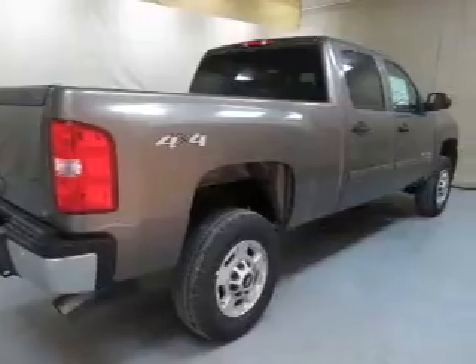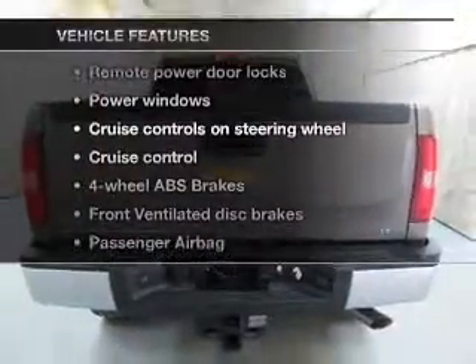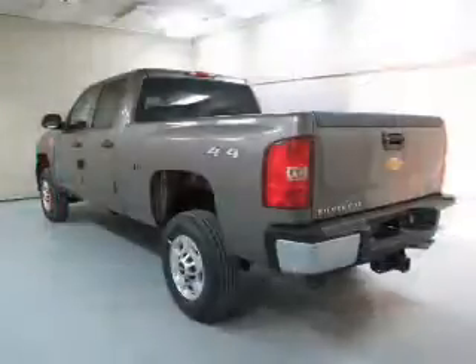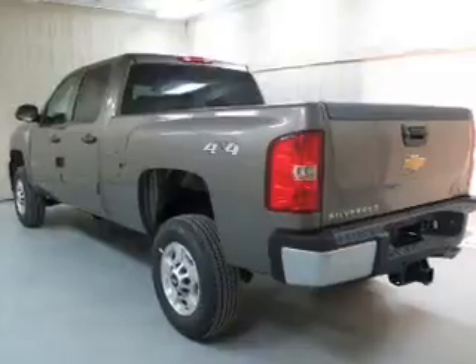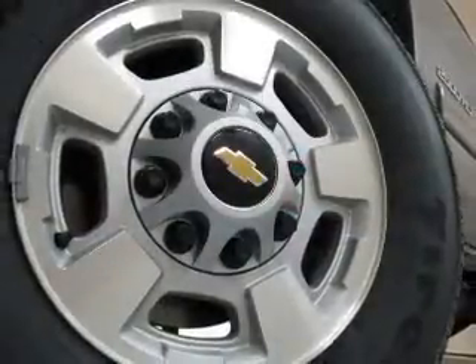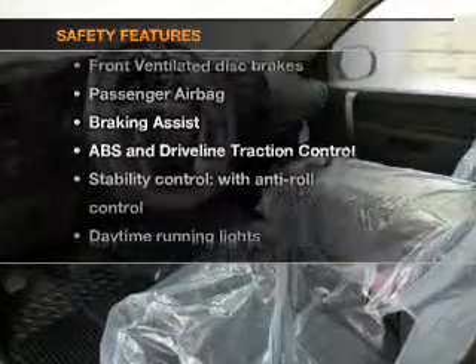The anti-lock braking system will help deliver you safely to your destination. With these notable features you won't want to miss out on the opportunity to own this amazing ride: power door locks, power windows, cruise control, and AM/FM stereo with CD player.